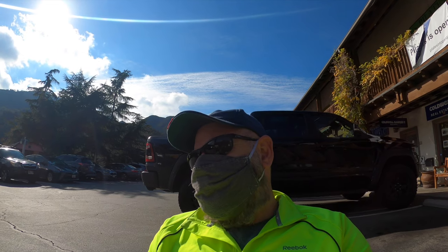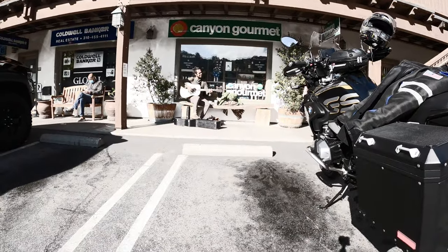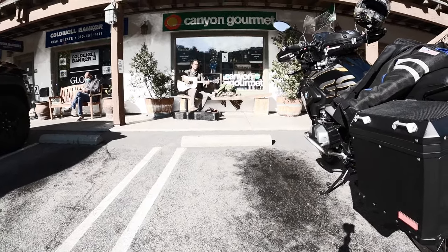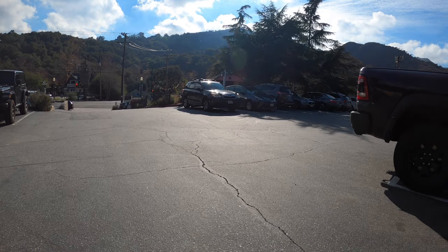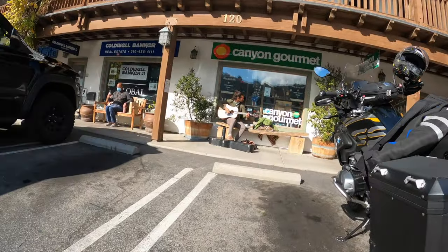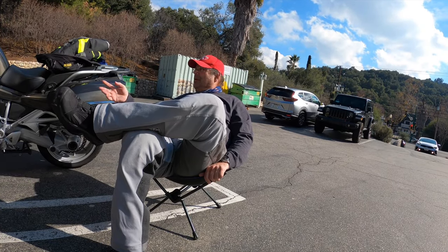I'm going to give a nod to the guy playing guitar beside us — he's gotten loud enough to be in the video. We don't know his name, we don't know who he is, but he showed up with his guitar. That's what happens in Topanga. You've got hellcat-powered trucks, motorcycles, hippies playing guitar, and good coffee.